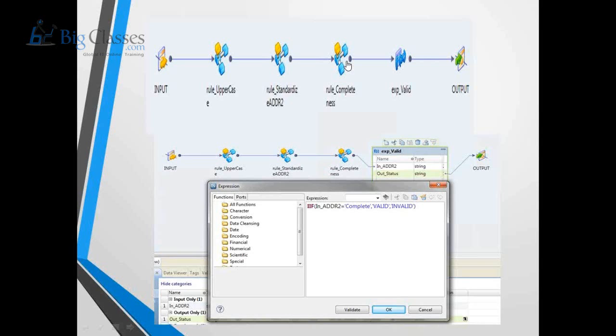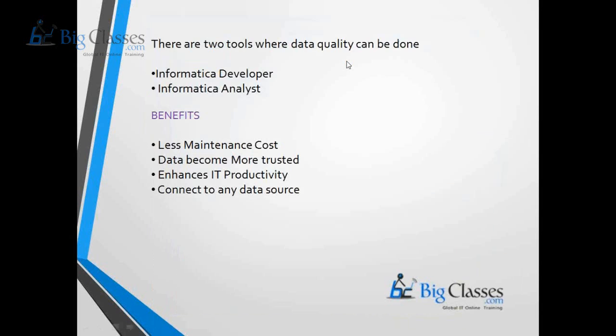Informatica Master Data Management and Informatica Data Quality are tools that come before the data warehouse process starts — the data warehouse is a downstream application of MDM. In the Informatica Data Quality tool, there are two tools for developing mappings: Informatica Developer and Informatica Analyst. Using these two tools, we can create mappings to profile the data.